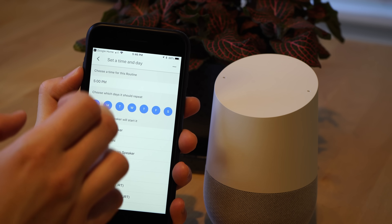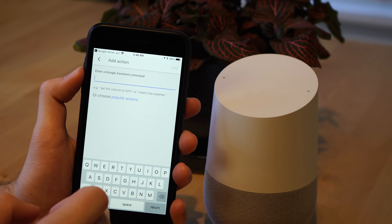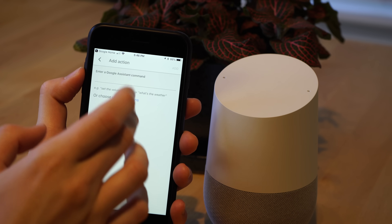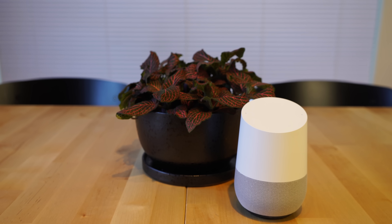Unfortunately, it doesn't seem like you can edit pre-existing routines and add a schedule to them — this only works for creating new routines. You can give your commands and then add in a time or day for the routine to run. The rest of setting up the routine works just as it did in our last features update video, so go ahead and check out the Features Update 5 video for more information on how to set up a routine.